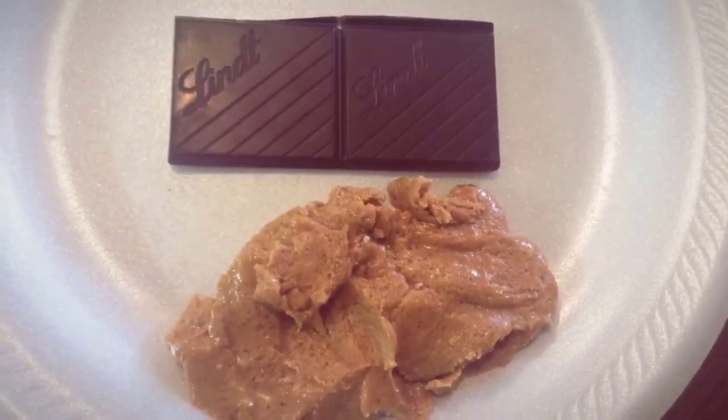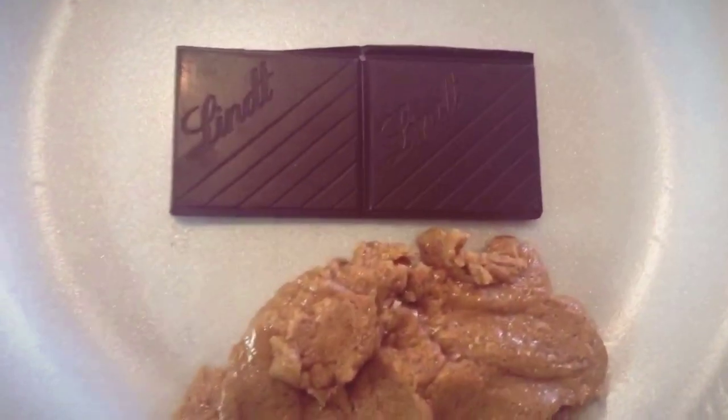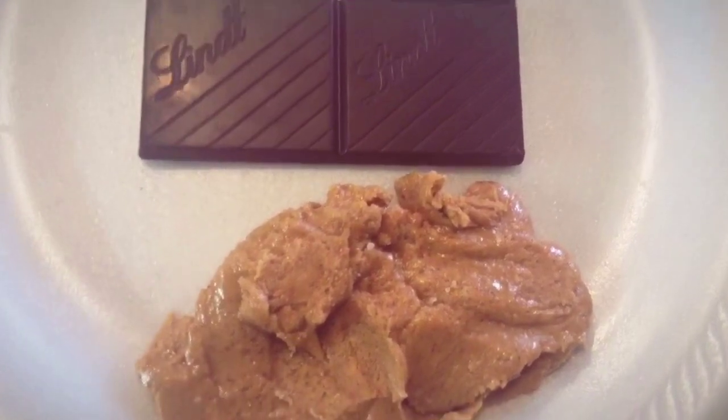Y'all, I'm over here losing weight and I'm pretty sure it's because of the peanut butter and chocolate I've been eating for a snack — but don't tell nobody!